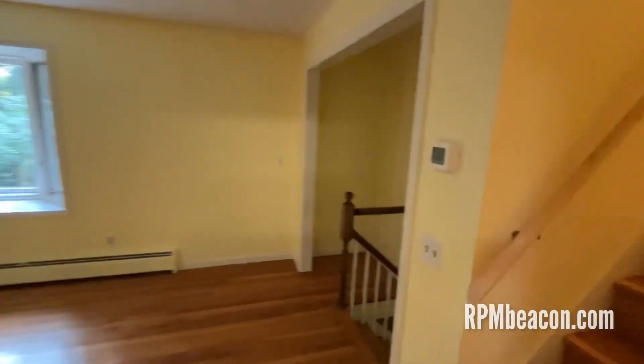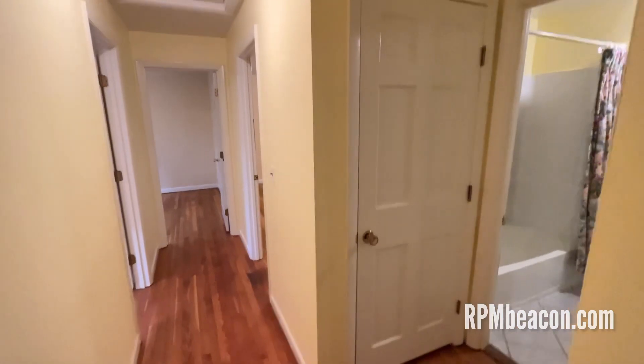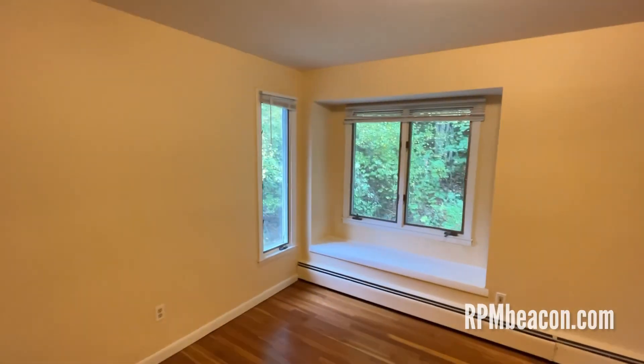Now we're going to head upstairs and see all the bedrooms. Actually, there are three bedrooms on this main level, and in the lower level we have a fourth bedroom. It's quite large.